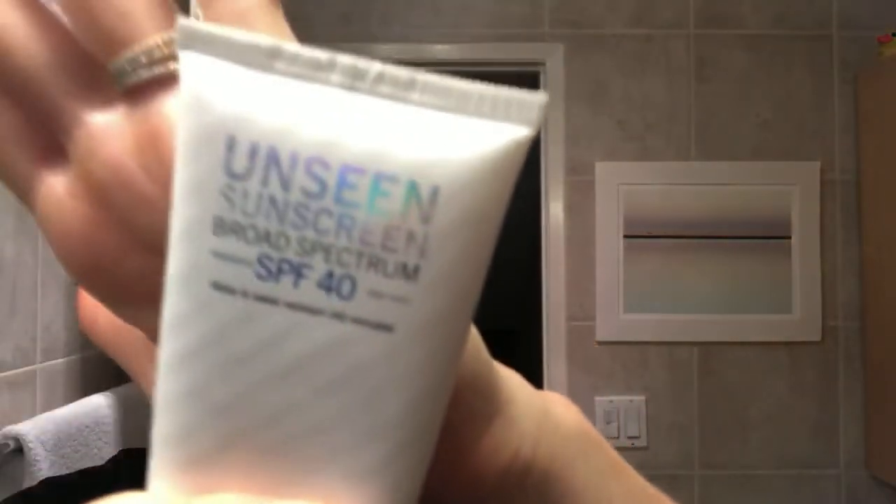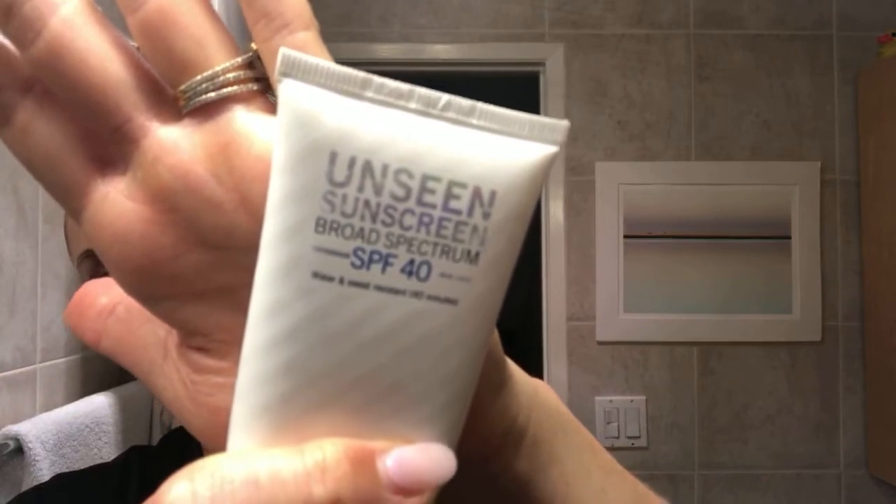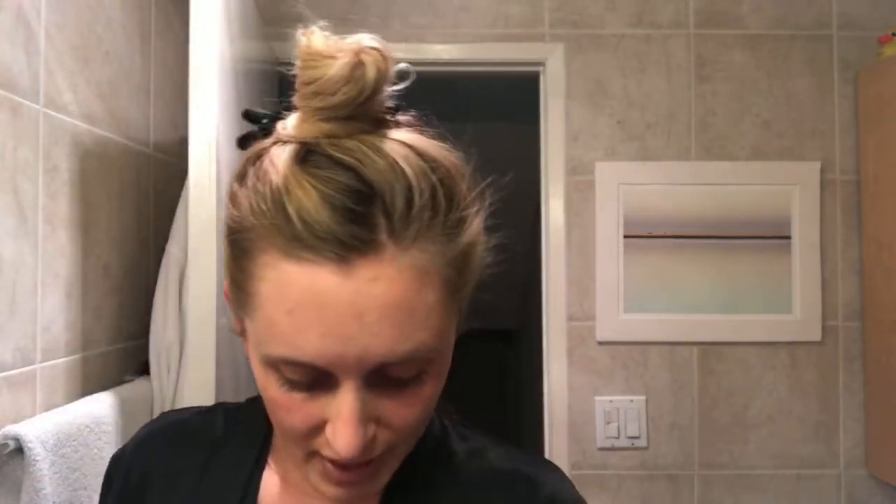It is a four on the EWG scale, so it's not like 100% all natural. EWG stands for the Environmental Working Group and they have a program called the Skin Deep program. You can check all of your products on there to see how natural they are. Four is the highest I go — ten is the worst, one is the best. This is the best; it's by Supergoop. Highly recommend it.